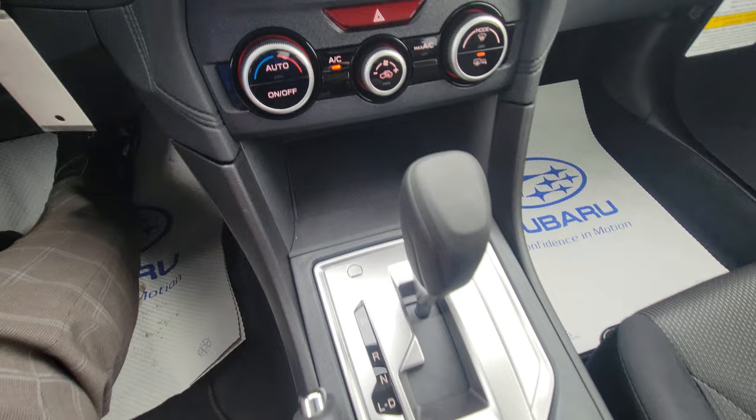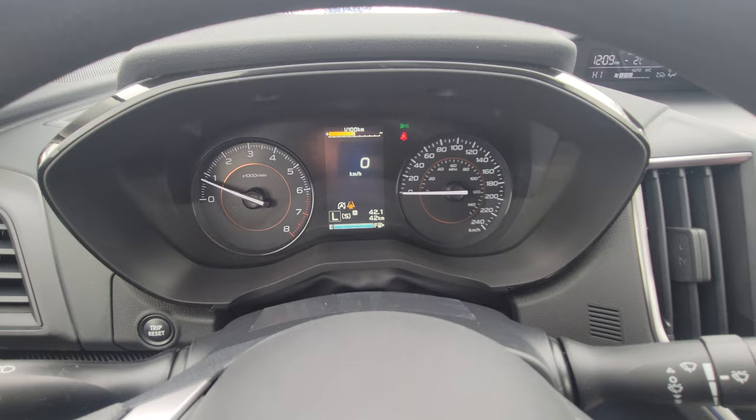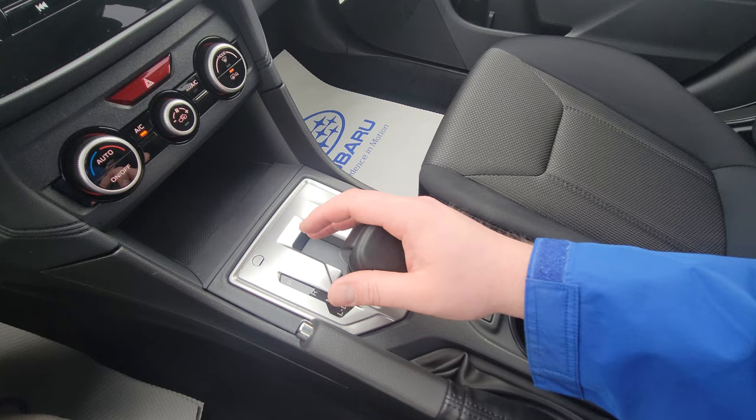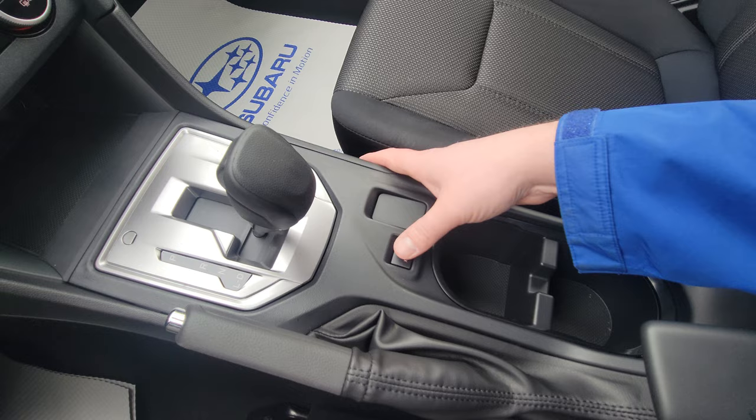This area is rubberized so you can place a device there and it hopefully won't slide around. For the automatic transmission, you get Drive and Low gearing — D and L. Some people have a habit of putting it in Drive and pulling toward themselves, which will have you sitting at higher RPMs without going as fast. Drive is for everything; Low is for off-road or going up or down very steep surfaces.